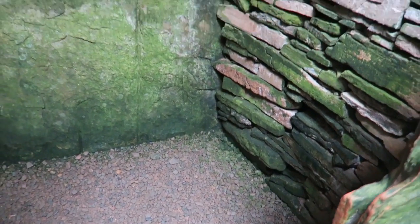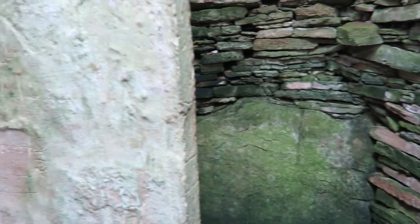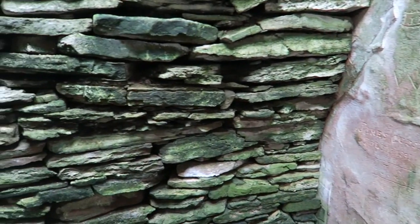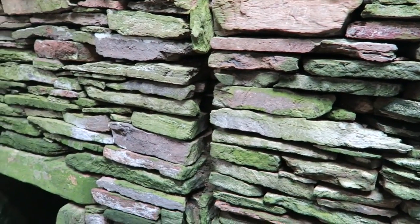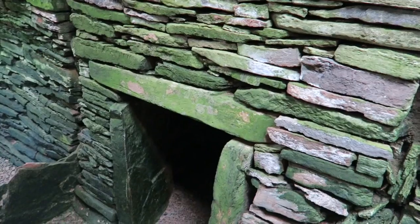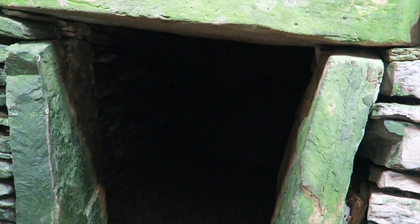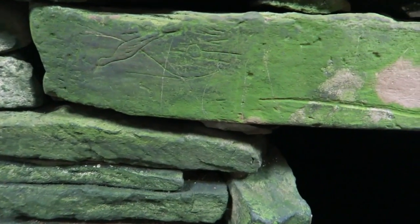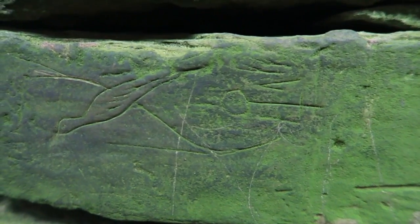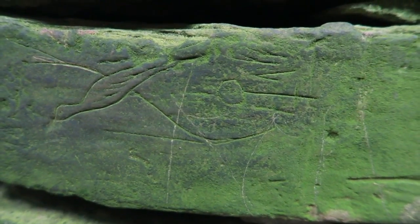However, Unstan has got another strange feature — very unusual in a stalled cairn: it has a small side chamber. And in here two skeletons were found — complete skeletons in a crouched position, which is most unusual for Neolithic interment. On the lintel we can see some graffiti of a stylised bird and possibly a Viking rune.